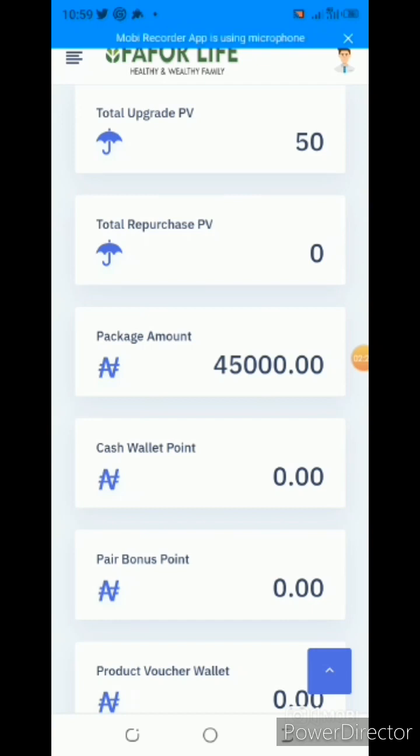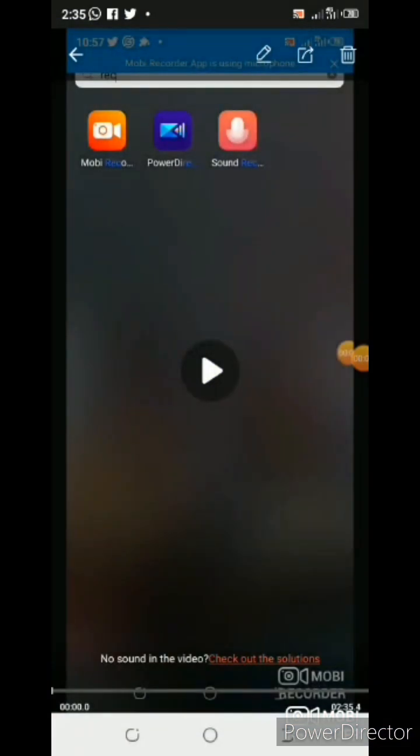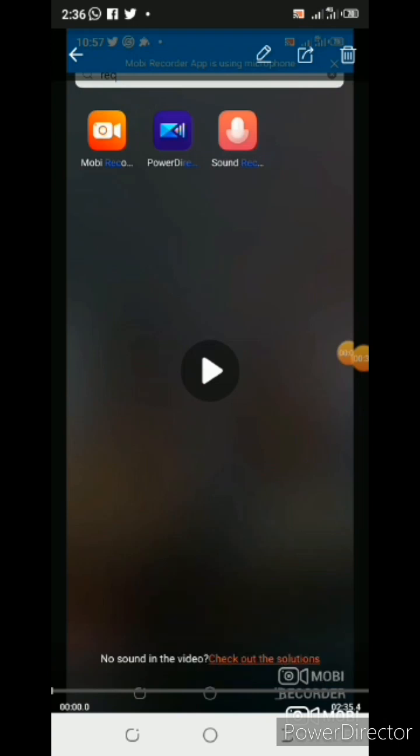Now I want to upgrade to the next level called Business Class, which requires about 117,000 naira. And then we have the biggest one — after business class, you have the business executive, where you purchase product worth 270,000 naira. I did not start with 45,000; I started with 18,000 and later upgraded. So you can start with 9,000 and then upgrade later. All you have to do is make a purchase and you are good to go.